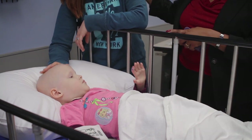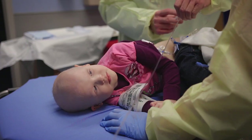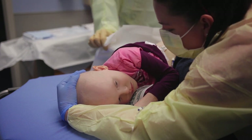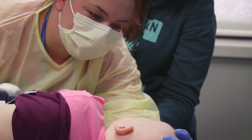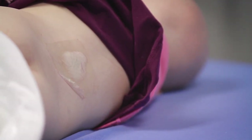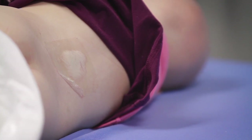She has no evidence of increased intracranial pressure, and she had a very acceptable sedation. We made sure it was Kira by performing a timeout, where we checked her identification and birth date, and verified the chemotherapy order and dose. We had previously applied a cream called EMLA — a local anesthetic — over the area where the spinal tap would be performed, and we gave her conscious sedation when she was ready.